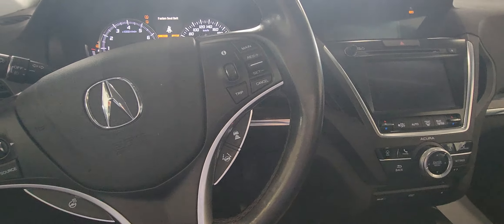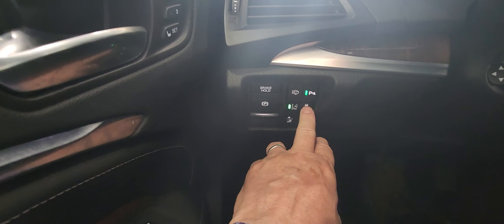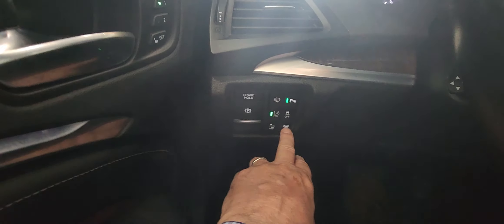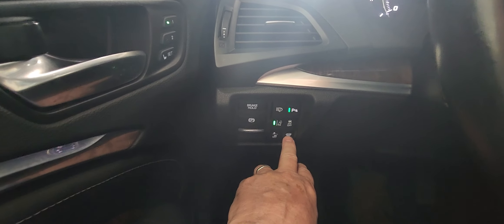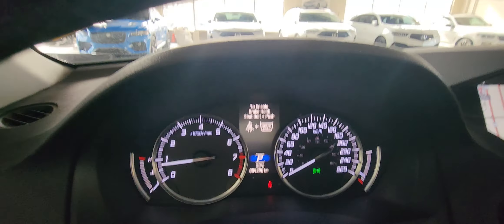I'm just going to start her up here — you've got push button start. On here that's your lane drift just here, your traction control. You have your automatic headlights, your backup sensors, and heated wipers at the front.